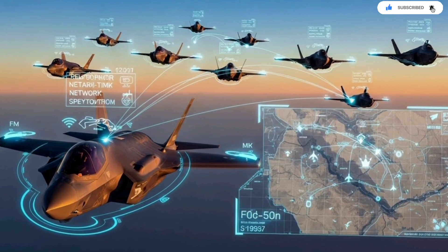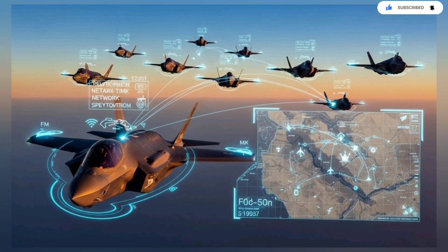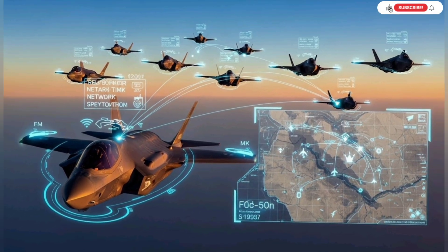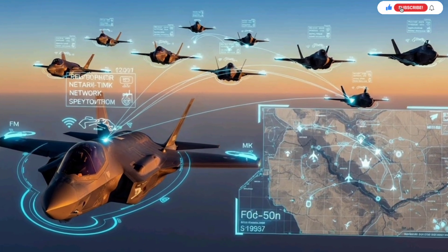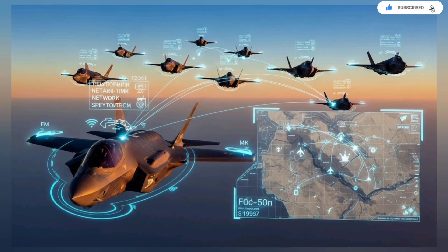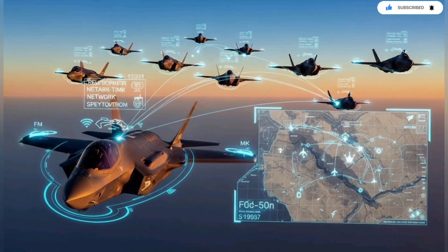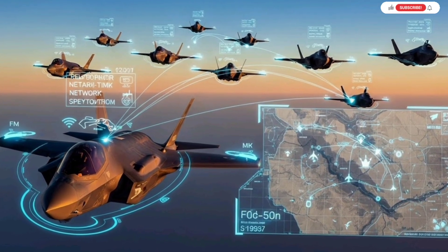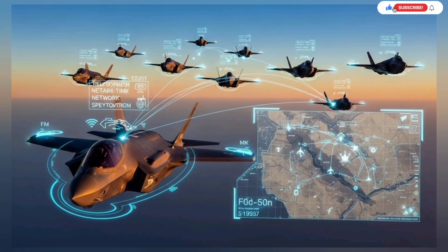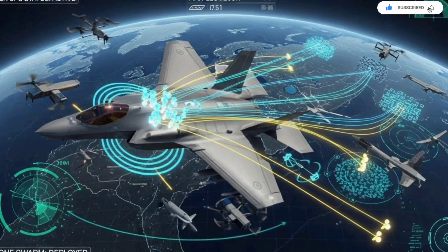During real operations, the jet has already demonstrated its expanded role. It has coordinated strikes, neutralized air defenses, and supported intelligence missions dozens of times. Its performance has forced many militaries around the world to rethink how they approach modern aerial warfare. What Israel has created is not simply an advanced fighter — it is a strategic asset that connects land, sea, air, and cyber into one seamless combat network.